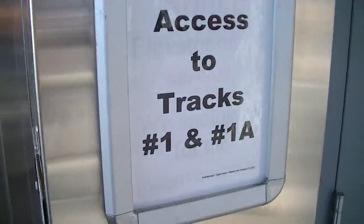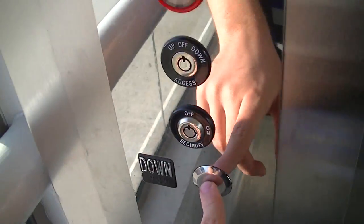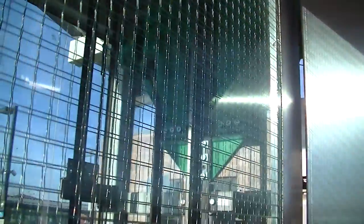This is elevator number one at the Scarborough GO Station in Scarborough, Ontario. This one serves tracks number one and 1A. We have a Kone here with a polished chrome brass plate. There's a counterweight, that green thing's the eco-disc, and here is the car.